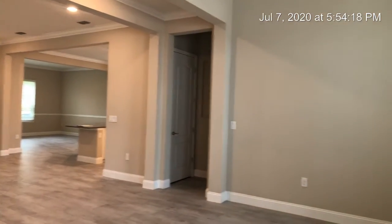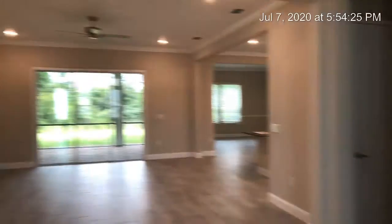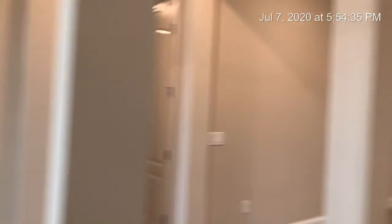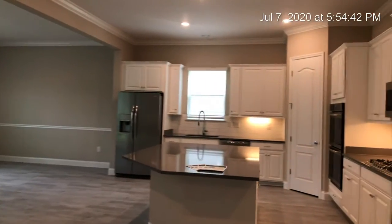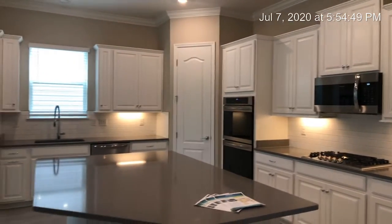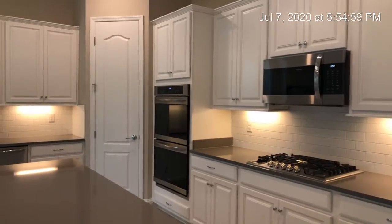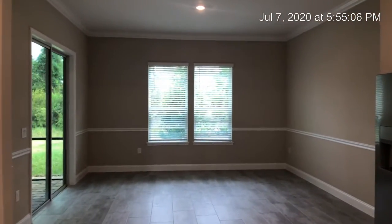When you come in, to your right is the dining room area. The living area to your left is the office. To the right is your kitchen. The kitchen has 42-inch upgraded cabinets, three centimeters of quartz countertops, and all appliances are included — they are Frigidaire. You also have the double oven gourmet kitchen.